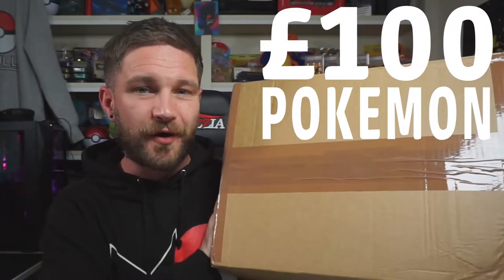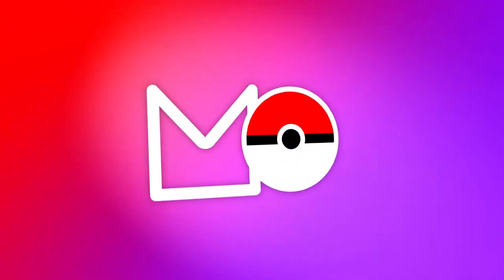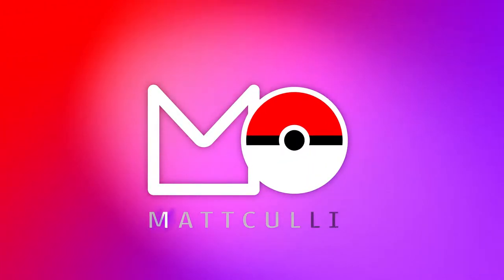In today's video we're going to be unboxing this 100 pound Pokemon subscription box — let's check it out. Hey guys, my name is Matt Cully and welcome to the channel. First comment shoutout of course goes to the Pokemon fan — thank you so much buddy for the comment.